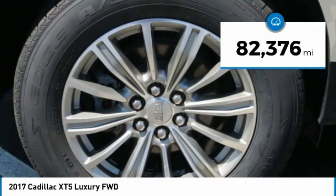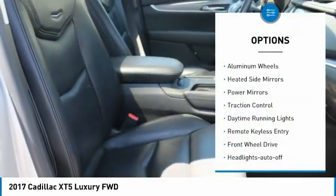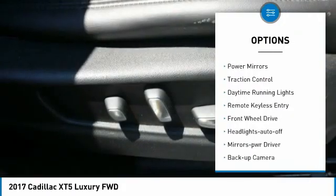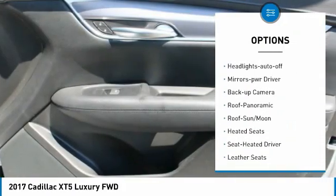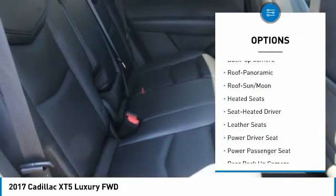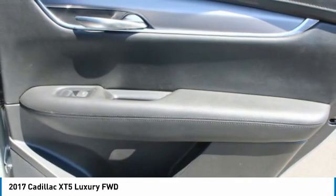This vehicle has less than 85,000 miles. Here are some of this vehicle's great options: aluminum wheels, heated side mirrors, power mirrors, traction control, daytime running lights, remote keyless entry, FWD, headlights auto off, mirror memory, backup camera.